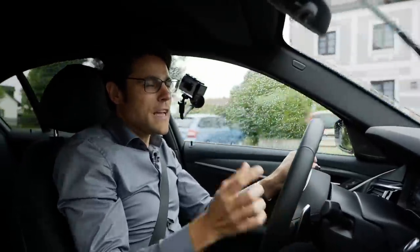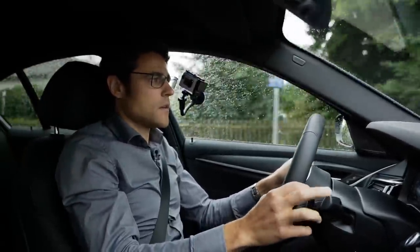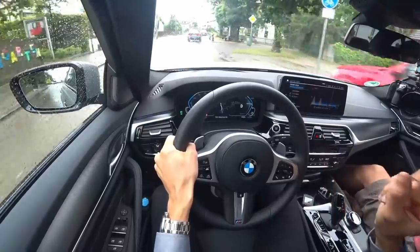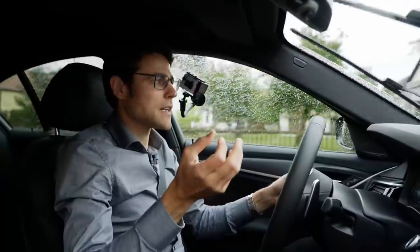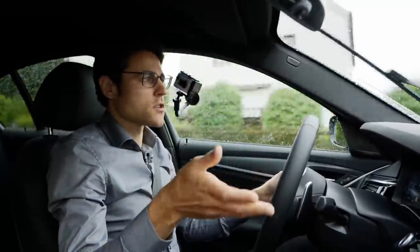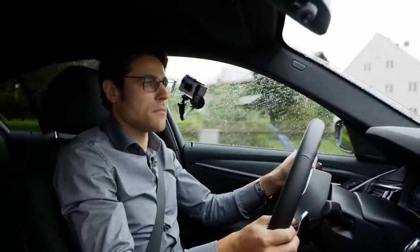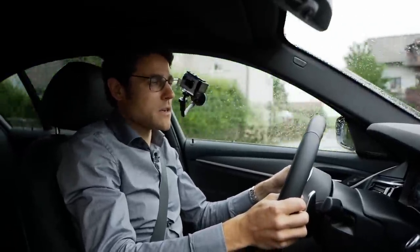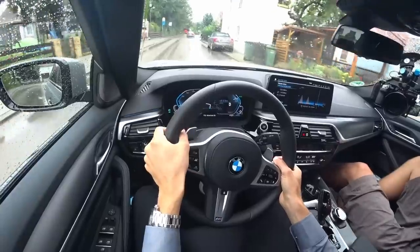The rear axle steering fakes a shorter wheelbase and is very notable. With the facelift, it's now available for all engine variants besides the M5 — BMW intentionally decided against it for the M5, saying it's not M philosophy. But for most customers, the M550i with rear axle steering would still be a great choice. It's also available for the plug-in hybrids.